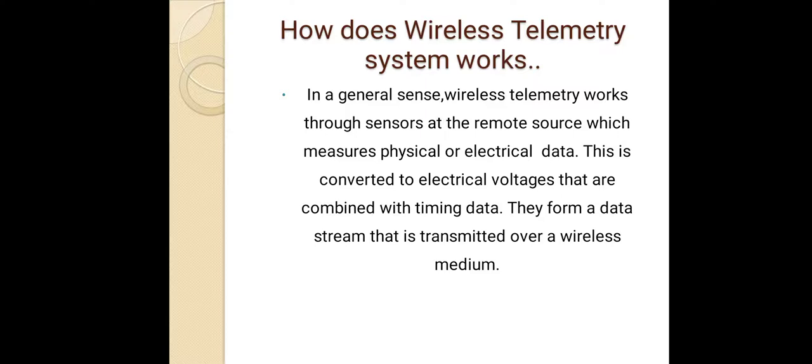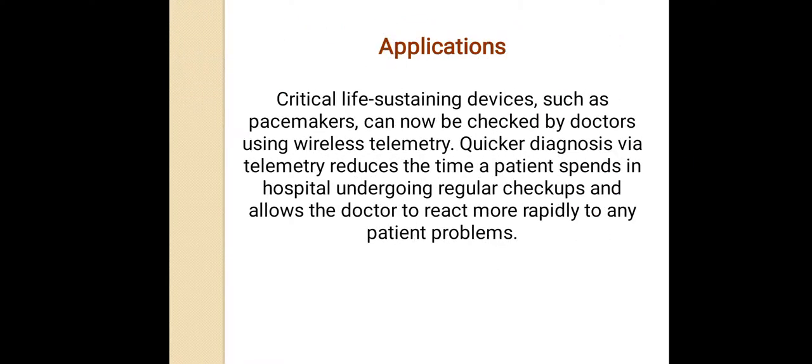How does a wireless telemetry system work? In a general sense, wireless telemetry works through sensors at the remote source which measure physical or electrical data. This is converted to electrical voltages that are combined with time data, and they form a data stream that is transmitted over a wireless medium.